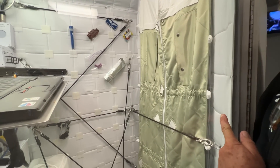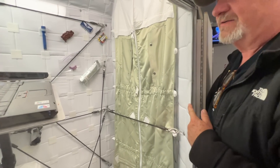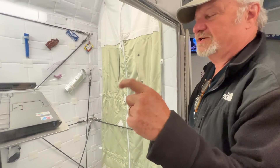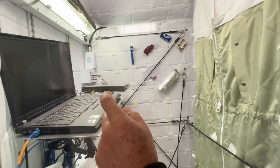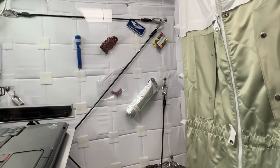You strap yourself into this sleeping bag, and the bungee cords keep you from flying around. Then you can watch some O-Gym on YouTube right here before you go to bed. It doesn't get any better than that — you have your snacks and candies velcroed up to the wall.